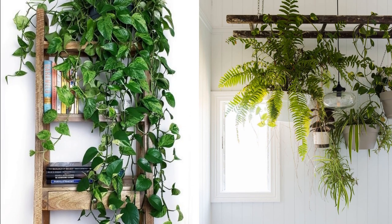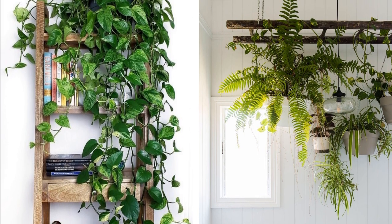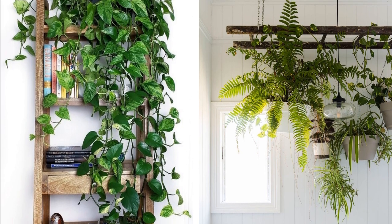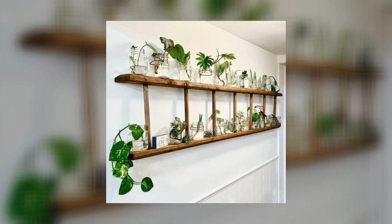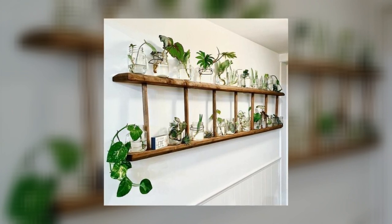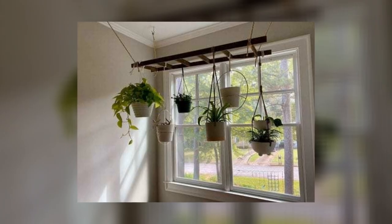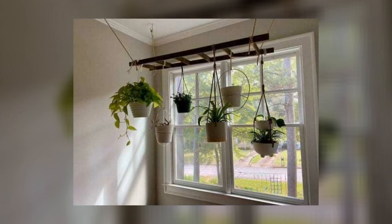11. Add Greenery with Hanging Plants. Hanging plants from ladders is a great way to add some greenery to your home without taking up too much space. There are many different types of plants that can be hung from ladders, such as ferns, ivy, philodendrons, spider plants, and peace lilies. Hanging plants are also relatively easy to care for since they don't require much watering or sunlight.